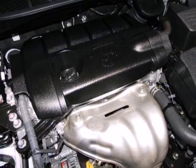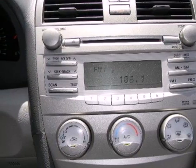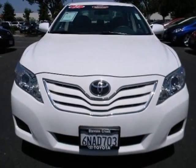With its spirited performance, superb fuel economy and rock solid build quality, the acclaimed Camry is a must-see. Take it for a test drive today.